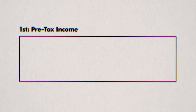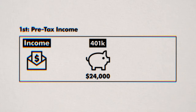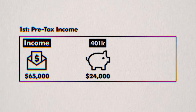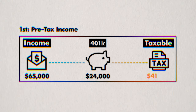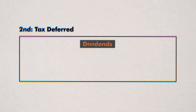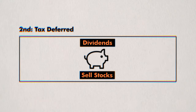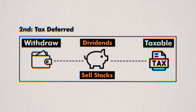First, all your contributions to the account are made with pre-tax income, meaning you'll pay less in taxes. In 2024, the most you can contribute to your 401k plan is $24,000 — meaning if you earn $65,000 a year and you max out your contributions, in the eyes of Uncle Sam your taxable income is only $41,000, easily saving you thousands in taxes. Next, whatever you do in the account is tax-deferred, meaning if you receive any dividends or sell any stocks at a profit, you don't have to pay taxes on it until you withdraw the money, allowing you to grow your money more quickly.